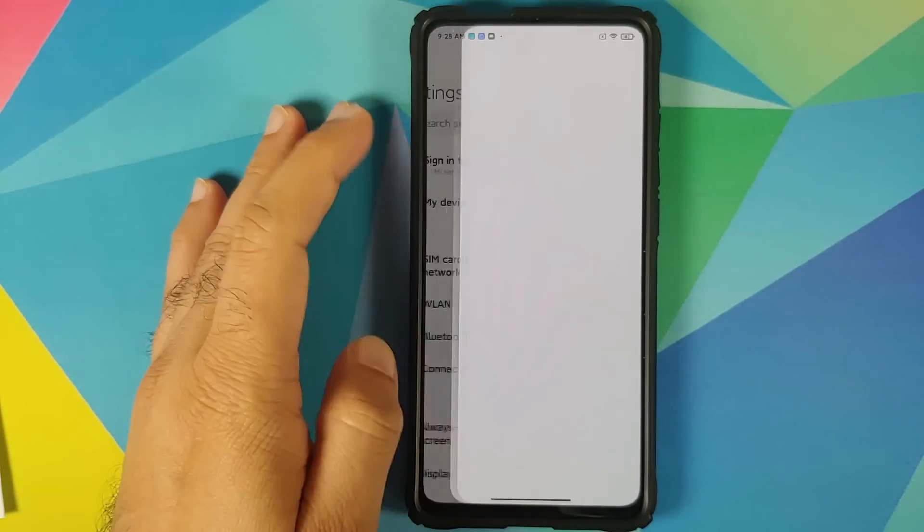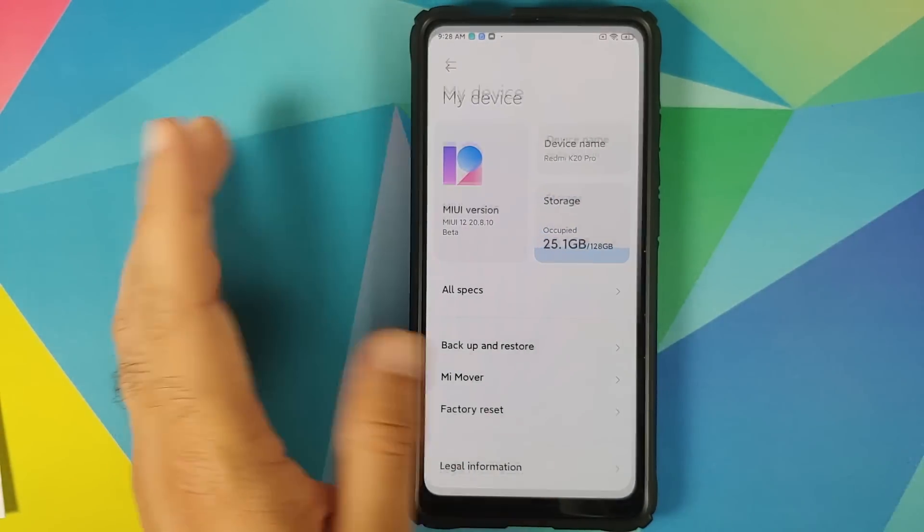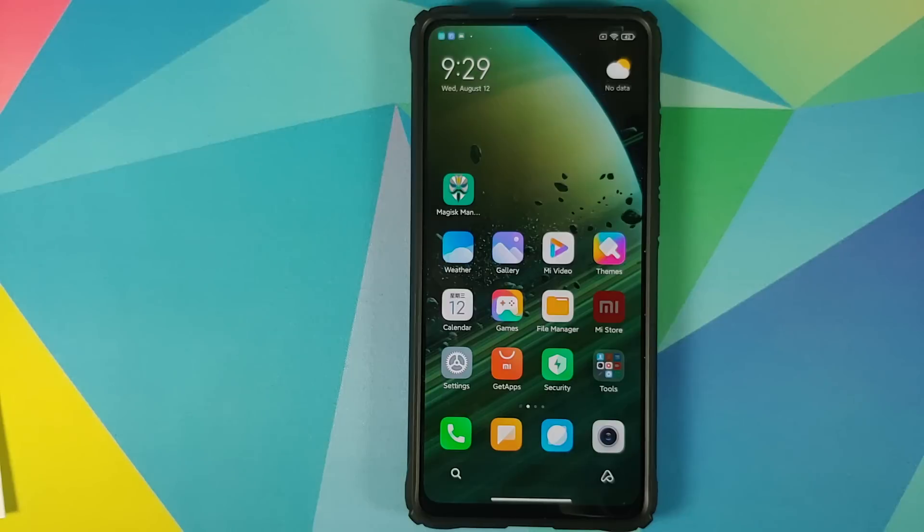For full disclosure, I am running the MIUI 12 China ROM on my Redmi K20 Pro, and it does have more features than MIUI 12 in India.